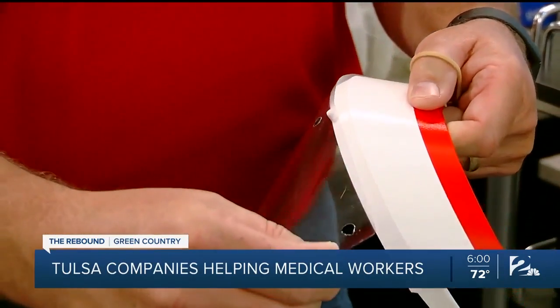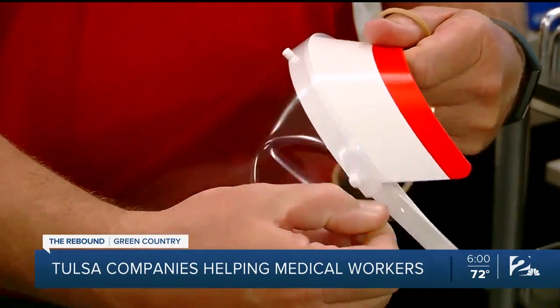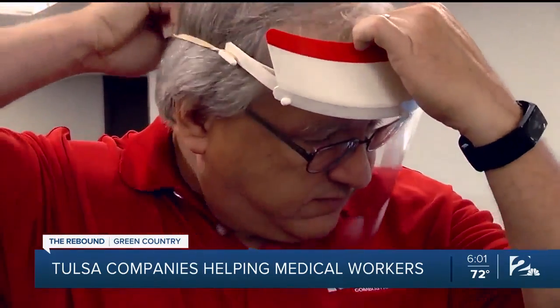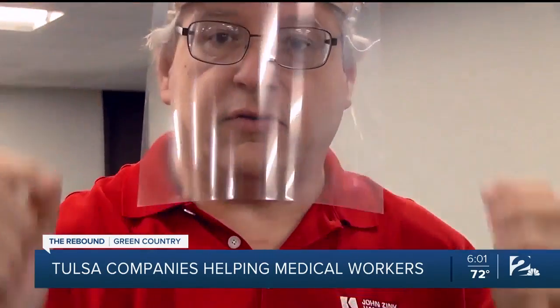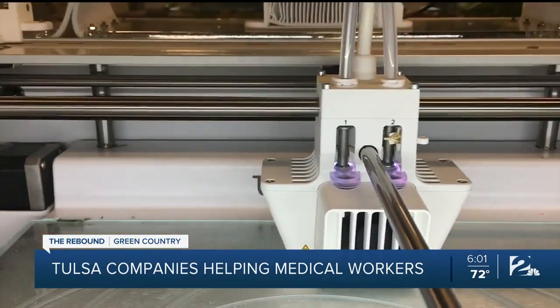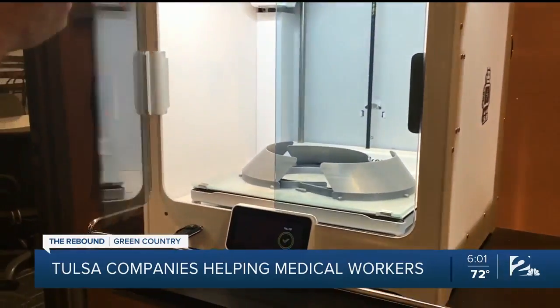The transparency snaps onto the front of the shield to provide protection. So far, the Tulsa company has printed nearly 300 shields. They've donated them in Tulsa, Broken Arrow, and across Oklahoma.